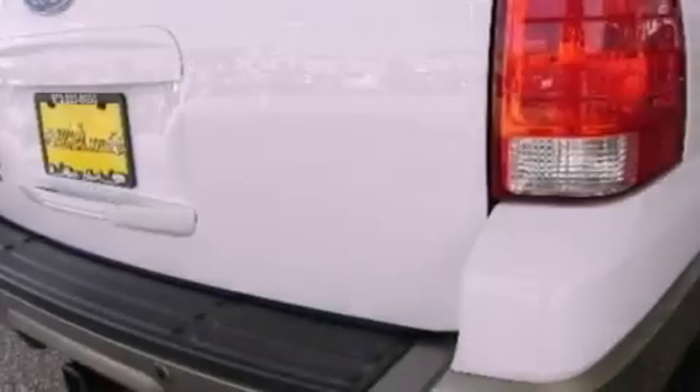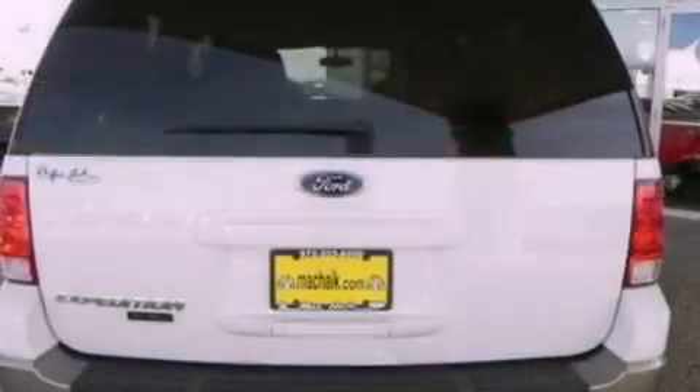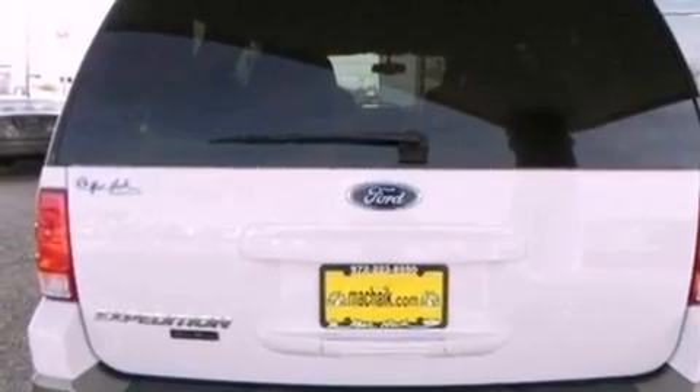Dusk-sensing headlights, an auto-dimming rear-view mirror, and leather seats that provide great support and create an overall luxurious feel.